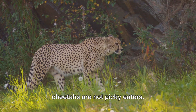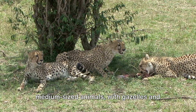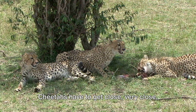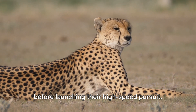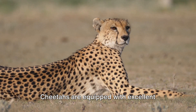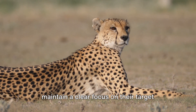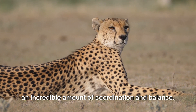When it comes to the choice of prey, cheetahs are not picky eaters. They feast on an array of small to medium-sized animals, with gazelles and zebras often finding themselves on the cheetah's menu. However, it's not enough to simply spot dinner from a distance. Cheetahs have to get very close before launching their high-speed pursuit. This is where their remarkable vision comes into play — equipped with excellent eyesight, they can spot potential prey from great distances and maintain a clear focus on their target even at full sprint.